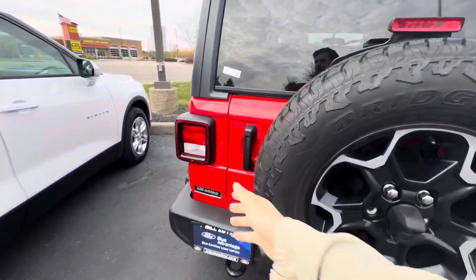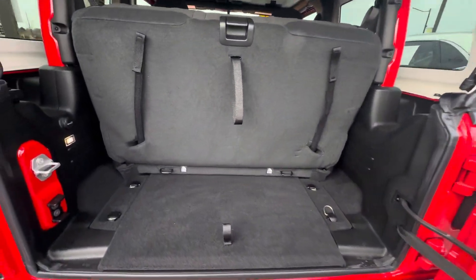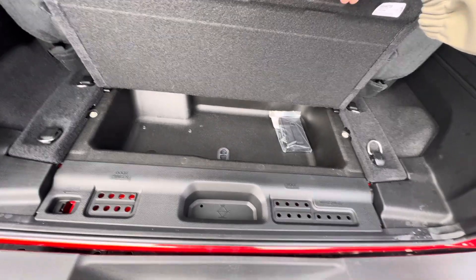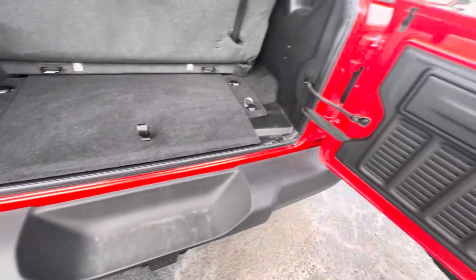Popping the trunk here. Decent amount of space, a little bit more storage underneath here. The nice thing with the Jeeps is you do have storage whenever you take the doors and the roof off for all your extra screws.